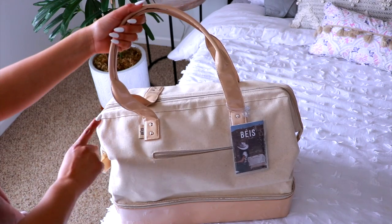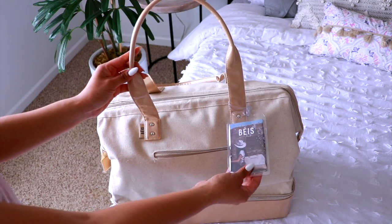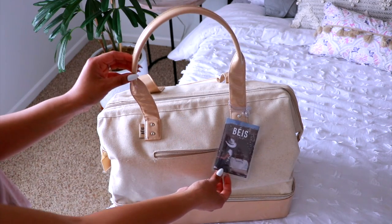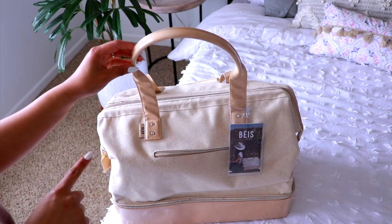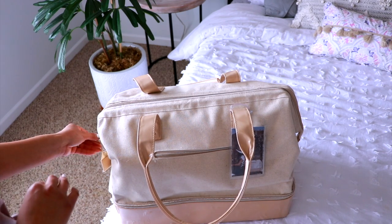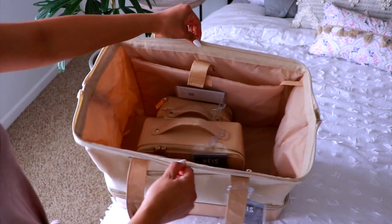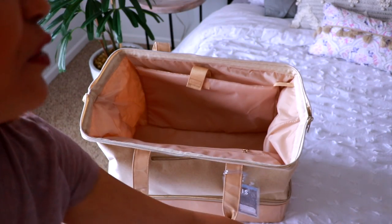This is the personal size item I'm bringing on the plane — a big duffel bag from the brand Bayes, started by Michelle Mitchell. I really love her, especially from Pretty Little Liars and as Peaches in the Netflix show You — that show is so creepy, it makes you second-guess what you post on social media. I also purchased two more accessories from the same brand that I'll show you a little bit later on.